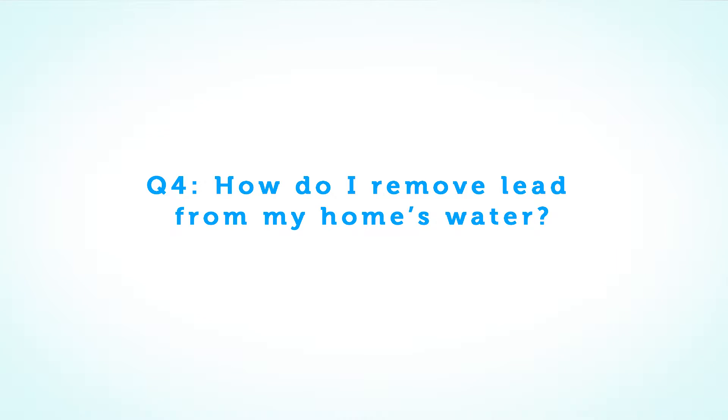How do I remove lead from my home's water? If you want to remove lead from your home's water, you need a water filter that is built specifically to catch lead. Boiling your water does not remove lead, nor do the most common pitcher and fridge filters.